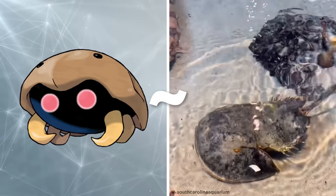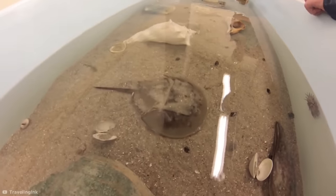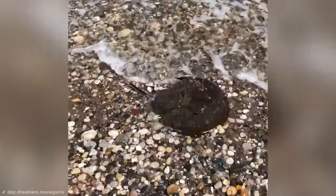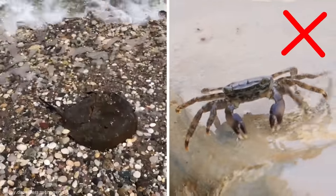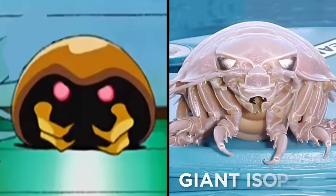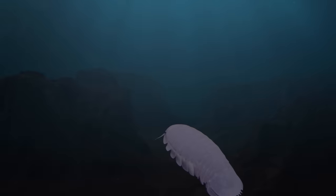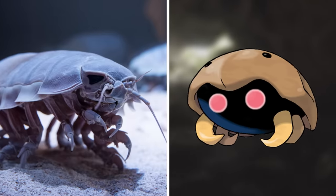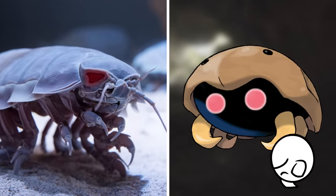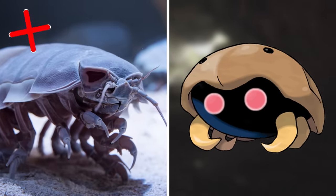Sporting a nearly identical appearance to Kabuto, the horseshoe crab is encased in a hard helmet-like shell which conceals a multitude of spindly legs and pincers beneath. Strangely, the horseshoe crab isn't actually a crab and is more closely related to spiders and scorpions. Kabuto also bears a striking resemblance to the giant isopod, a colossal crustacean found in cold, deep waters the world over — with similarly prominent, seriously creepy-looking large eyes.